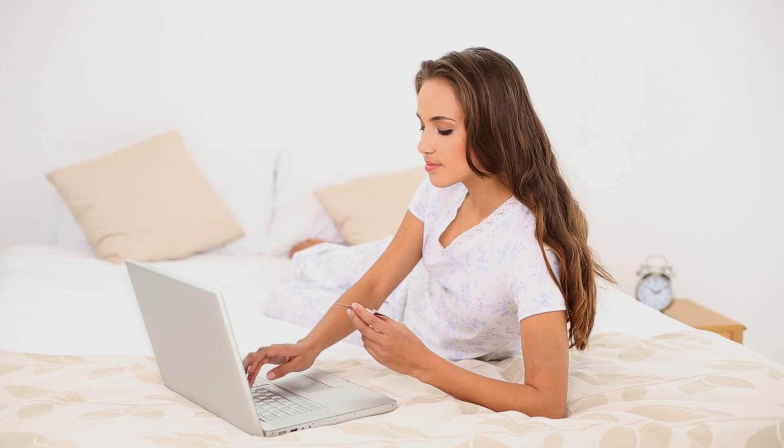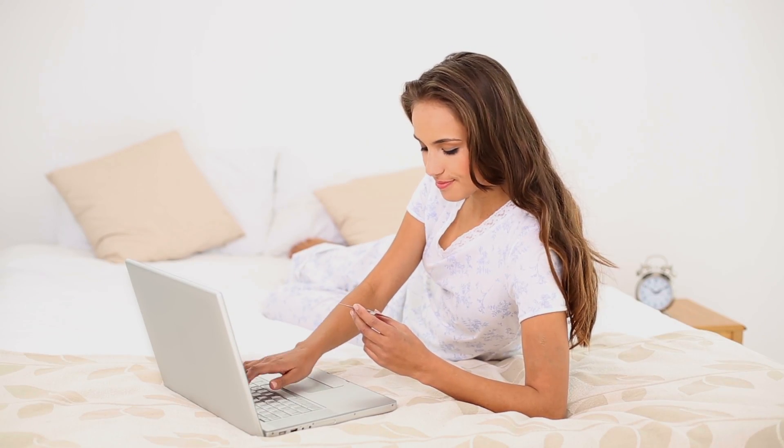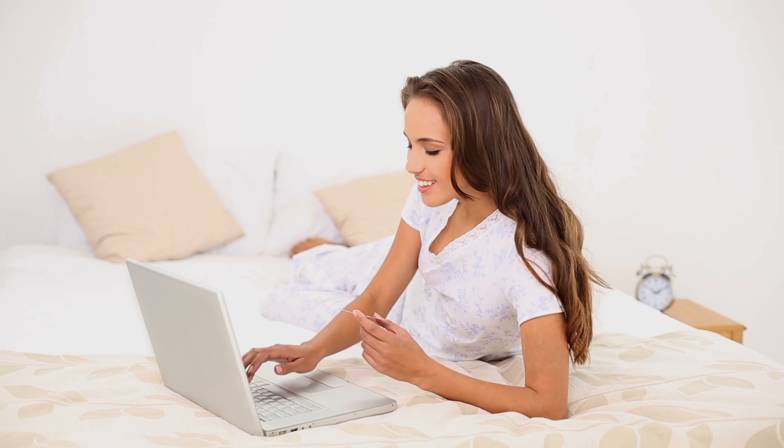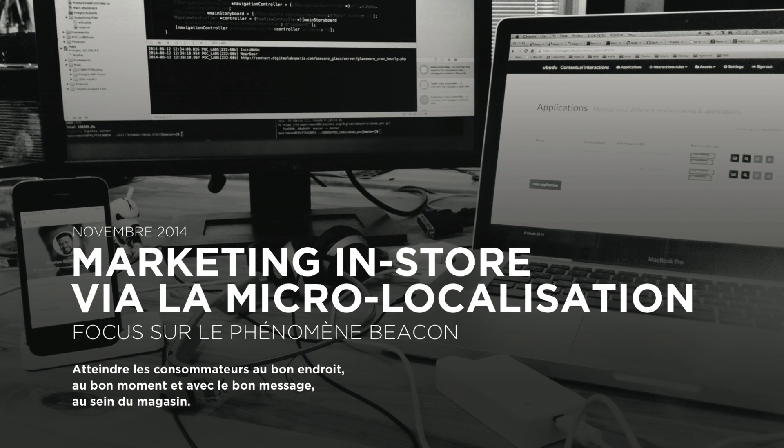Consumers have new shopping expectations from what they're used to on the internet — ratings, recommendations, promotions. For retailers, it is time to adapt and bring this online experience in the store.